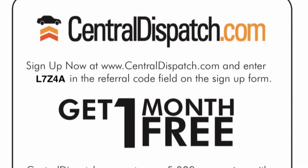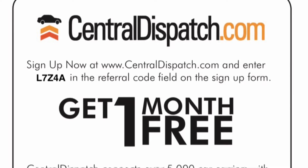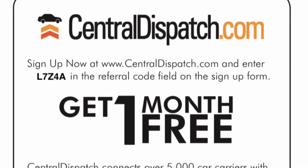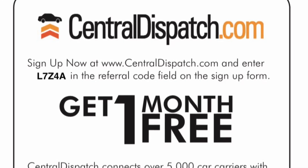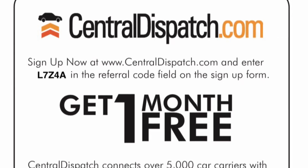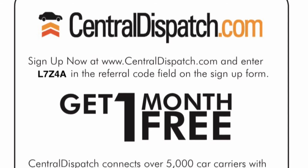Central Dispatch, if you're not familiar with it, it's the place where thousands of brokers, dealers, and car carriers meet to get car loads for their car hauler. Thanks for watching this video. Comment below on what kind of loads you want to see next and I'll show you those. And subscribe to my channel for more.